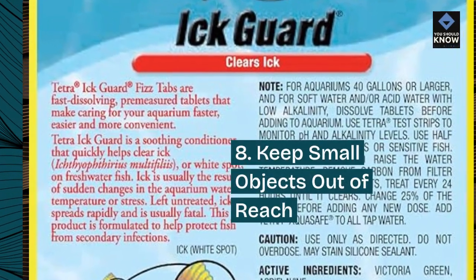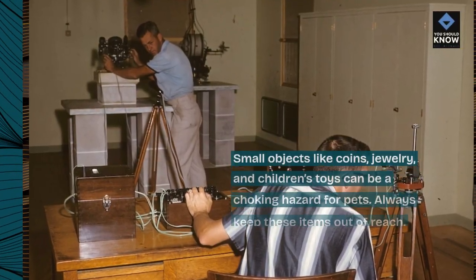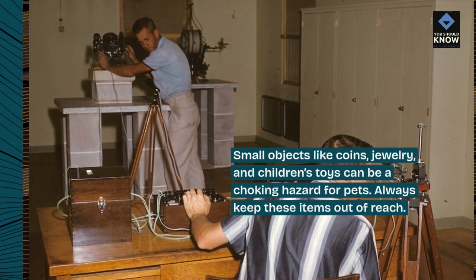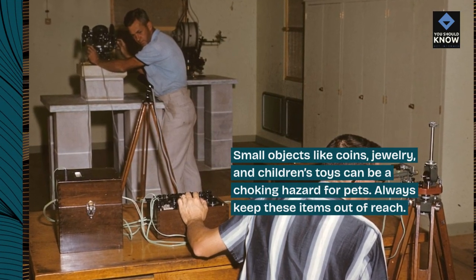8. Keep Small Objects Out of Reach. Small objects like coins, jewelry, and children's toys can be a choking hazard for pets. Always keep these items out of reach.